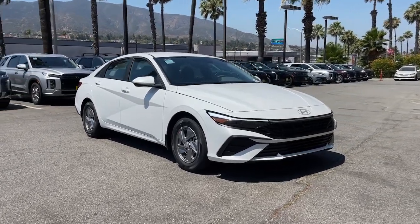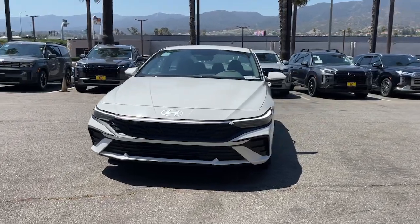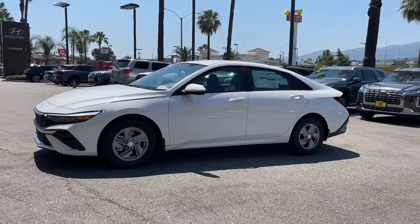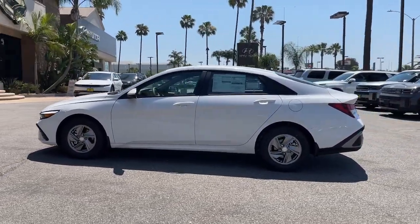Introducing the 2024 Hyundai Elantra. Start your day in smart style in this feature-packed Elantra. You'll love its ergonomic controls, standard rear view camera, refined ride, modern looks, and confidence-inspiring safety features.